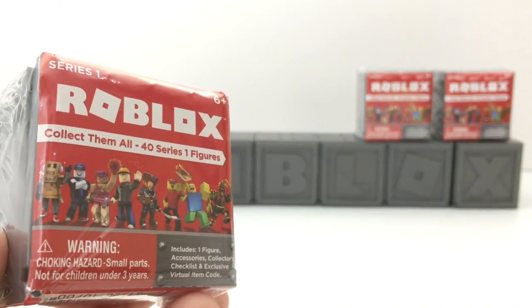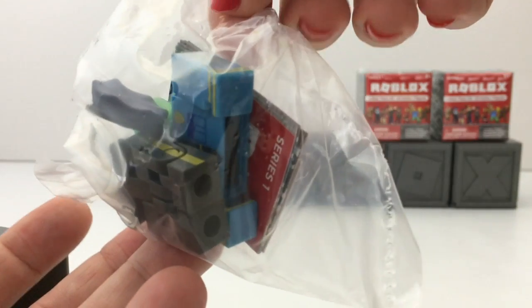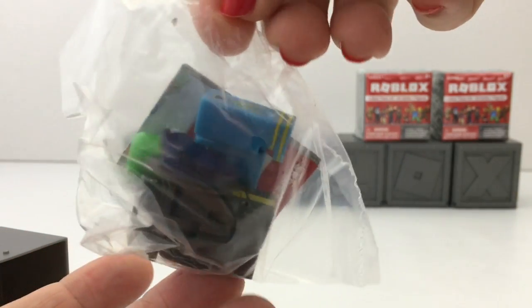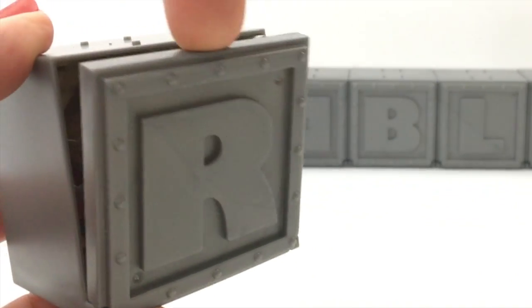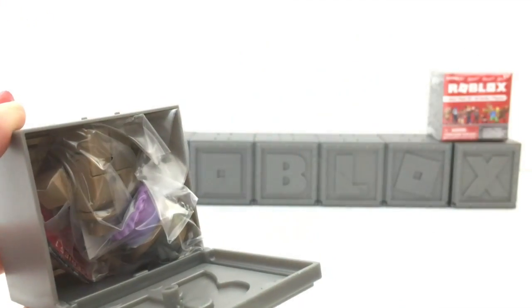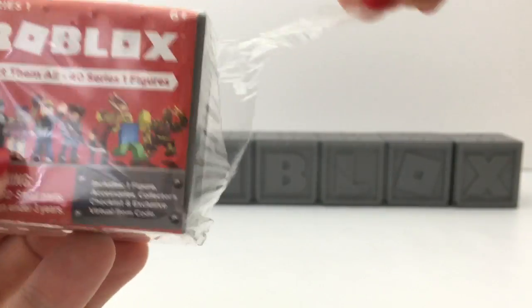Let's see what is in this one. Oh, I think I see a zombie. Yep, it is Officer Zombie, and I think the code for this is a zombie head. Alright, let's do another one. Okay, ready? What is in here? Oh, it's Let's Make a Deal — yep, it's the Let's Make a Deal guy. Alright, let's do another one.